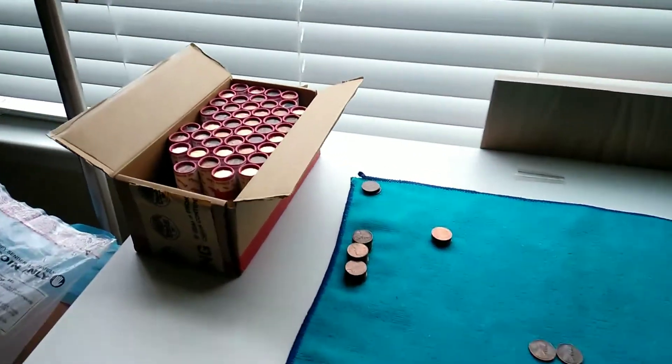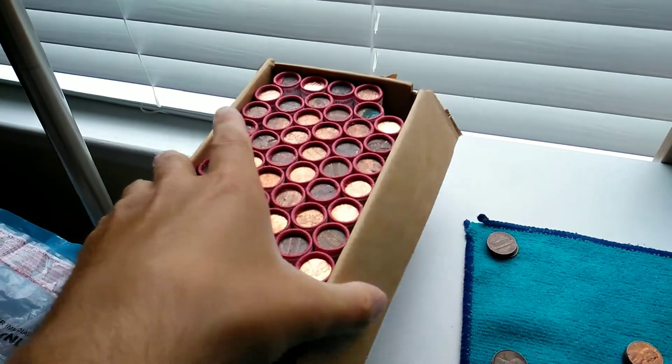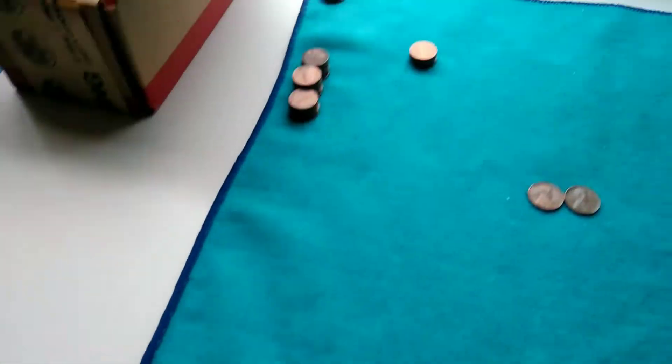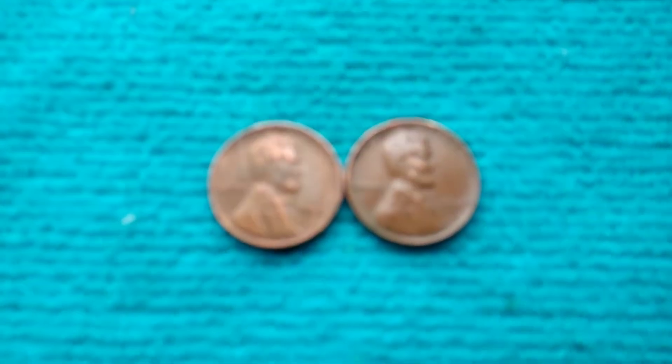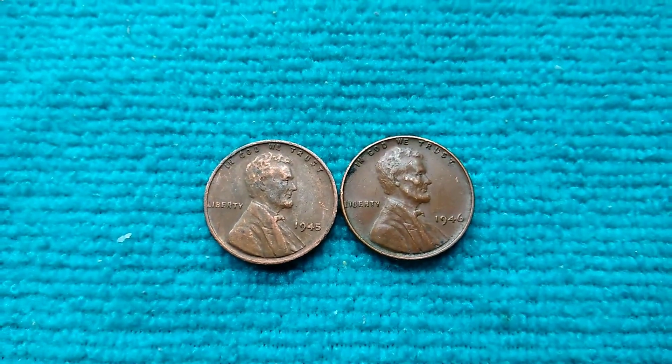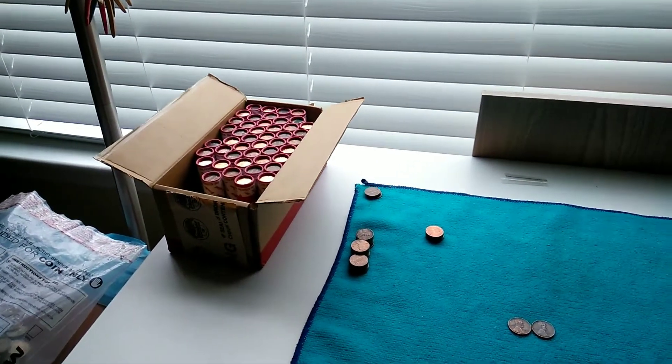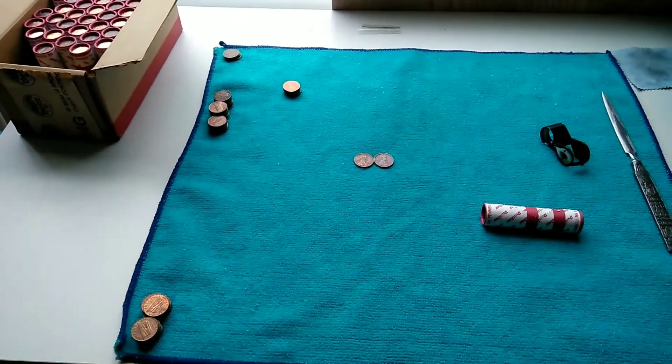Hello everybody, Portrait Coins here and I just started a box of pennies, probably about three rolls in and got a couple little things going on. I did get two wheats - a 45 and 46 Philly - so that's almost one wheat per roll. This might be a really good box, we shall see.